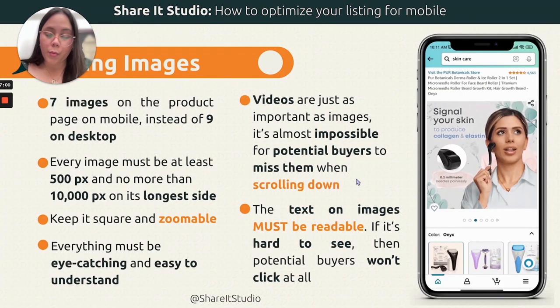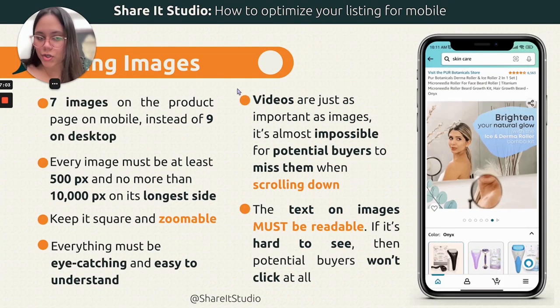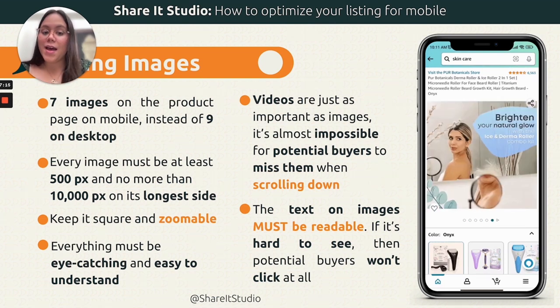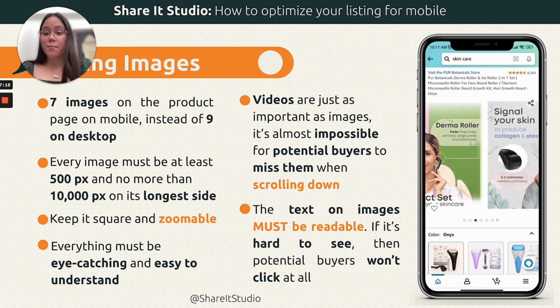Moving forward, we have the listing images, which include infographics and lifestyle — potentially one of the most important aspects of optimizing for mobile. Not because these images are more or less important than others, but because they carry the information that will convince and convert your buyers. If you have a bad infographic that's not readable on mobile and your buyer is on mobile, you lost them. Everything should be readable on both desktop and mobile.